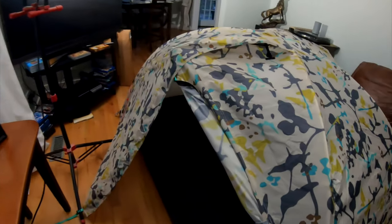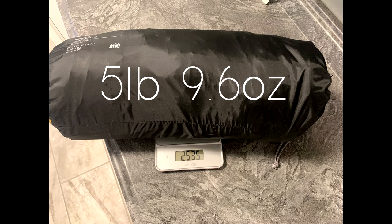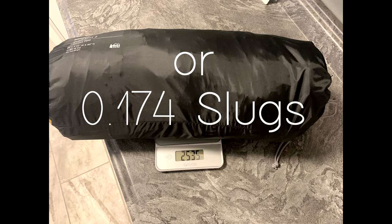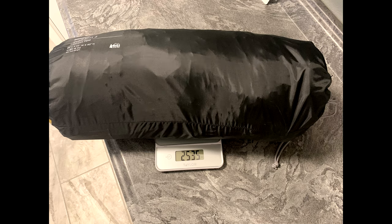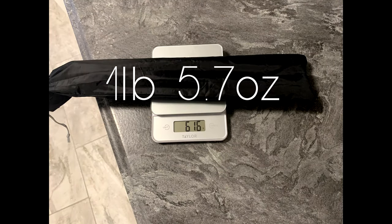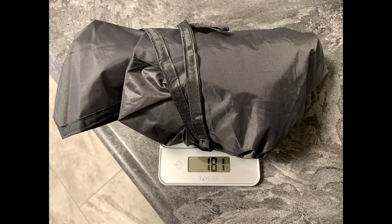The tent as shipped is 2.54 kilograms. This includes the tent, the ground tarp, rainfly, poles, and the super heavy stakes they include. Breaking that down further: the poles weigh 616 grams, the stakes weigh 156 grams, the rainfly weighs 719 grams, the ground tarp weighs 181 grams, and I calculated the tent to weigh 863 grams.